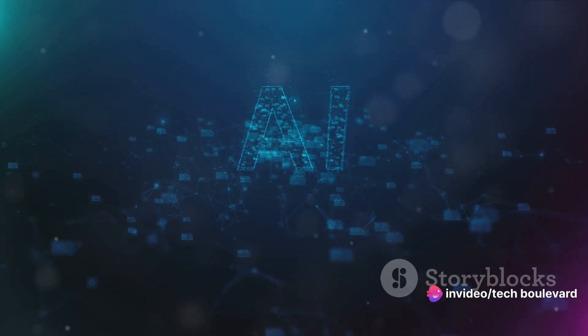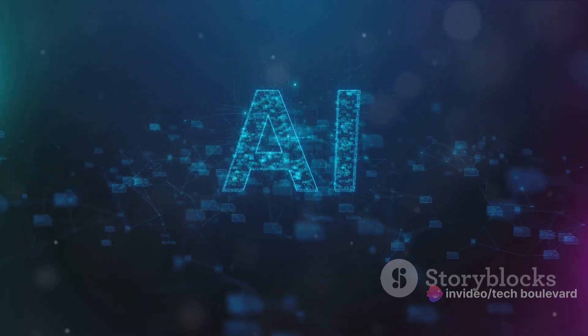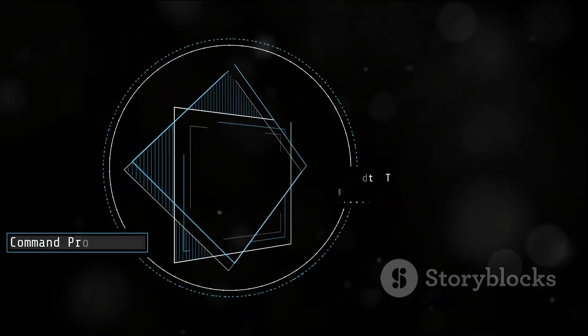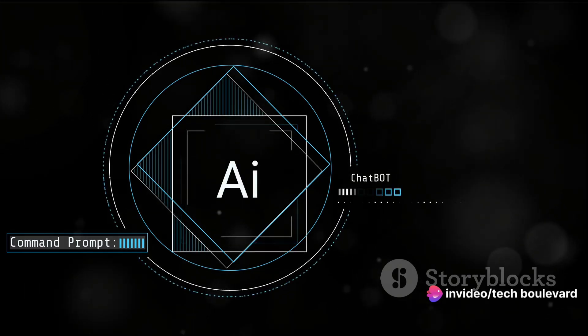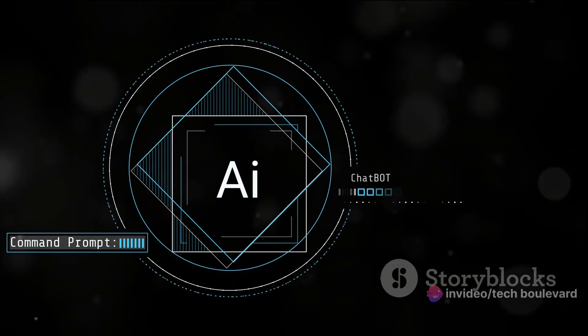We're talking about an AI that understands not just text, but code, audio, images, and videos. It's like a universal translator for the digital age. It's called Gemini, and it's Google's latest AI model. This isn't just another step on the ladder of progress — it's a giant leap that's heating up the AI competition with OpenAI.